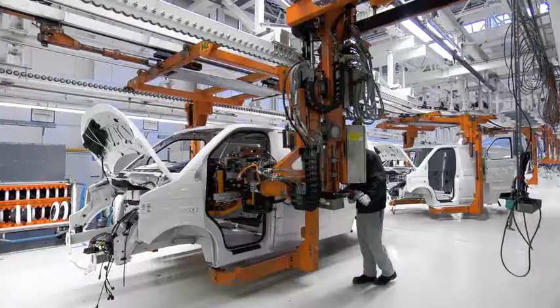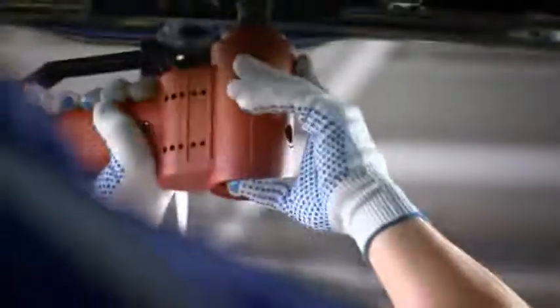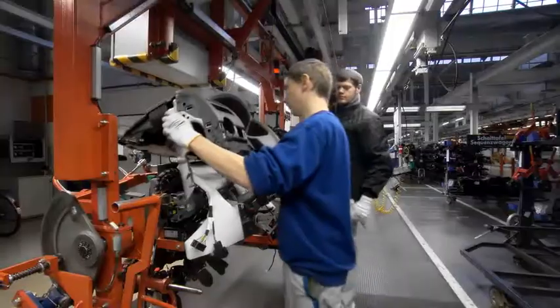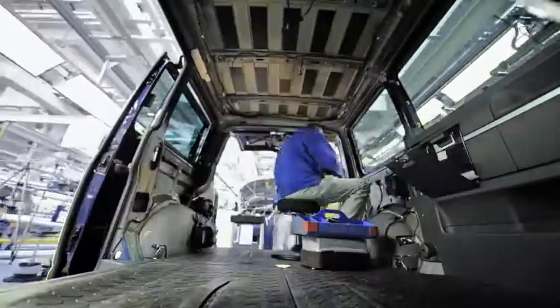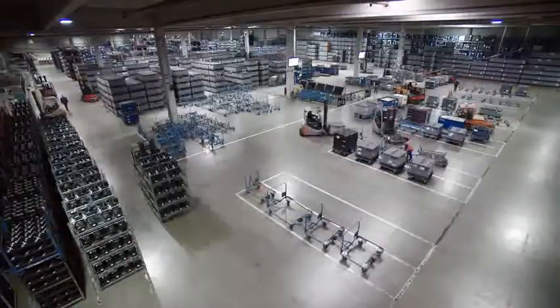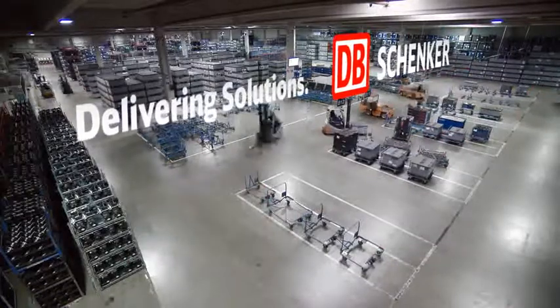The automotive industry has one of the most complex, highly developed supply chains, where a continuous, reliable flow of goods and perfect timing are crucial, and where every piece has to fit perfectly into the supply chain — accurately and without tolerance, reliable and sustainable. Welcome to our production logistics world.